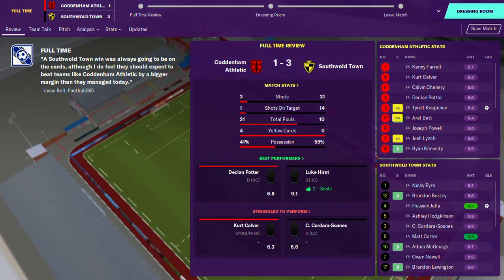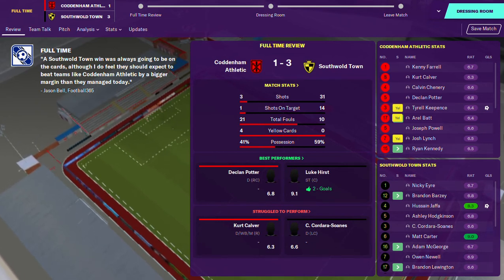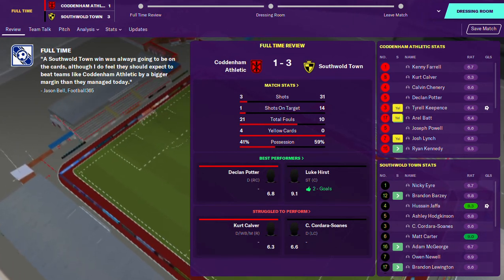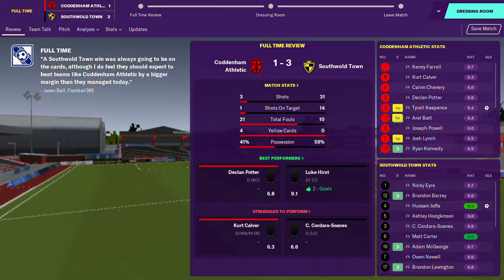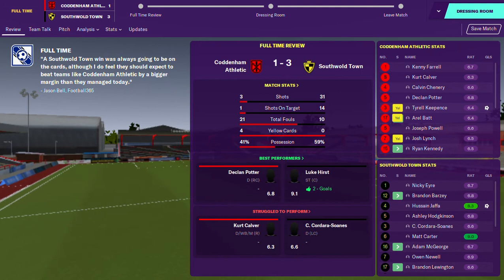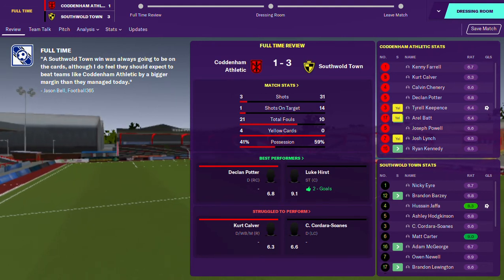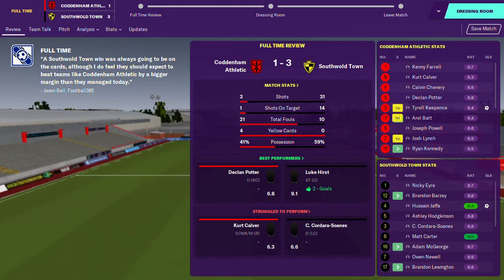Let's look on the positive side. Hurst has another two goals to his name, the vice captain has his first goal of the season, and Matt Carter with yet another brilliant performance as captain in the middle of the park. I'm happy apart from the penalty situation - on to the next one. Mathematically I think we should still be top of the table.